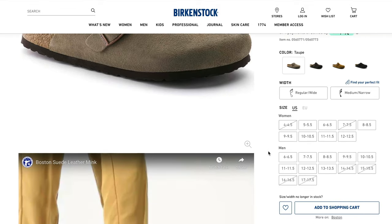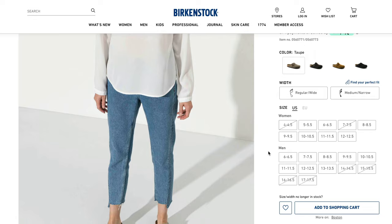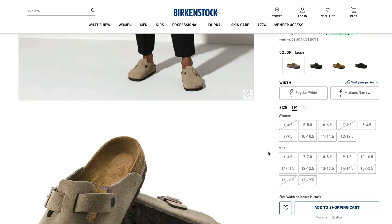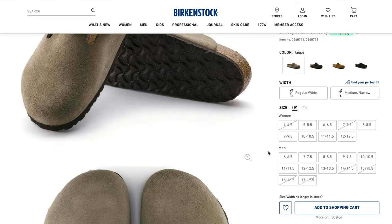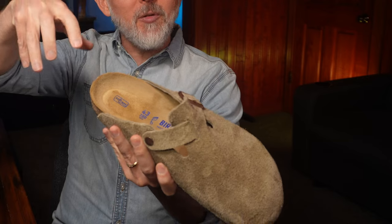The Birkenstock Boston that I have here is a taupe suede, and it has a soft footbed, as they call it, for a shorter break-in period. That means there's a thin layer of suede, a little bit of latex foam cushioning, and then that cork midsole that Birkenstocks are famous for. This has a lightweight EVA sole and an adjustable strap with a metal buckle so that you can adjust the fit. These clogs are made in Germany and they sell for $158.